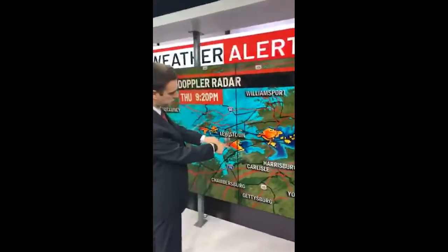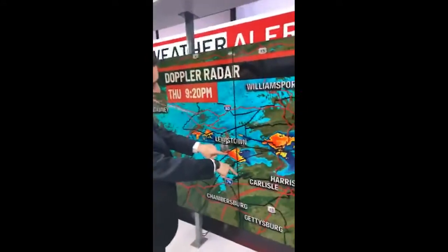The bigger storm of concern right now is this one moving into western Juniata County, moving southeastward. This was a thick, heavy, wet snow that fell today, and now there is a glaze — and I should say even a layer of ice — on top of that snow.